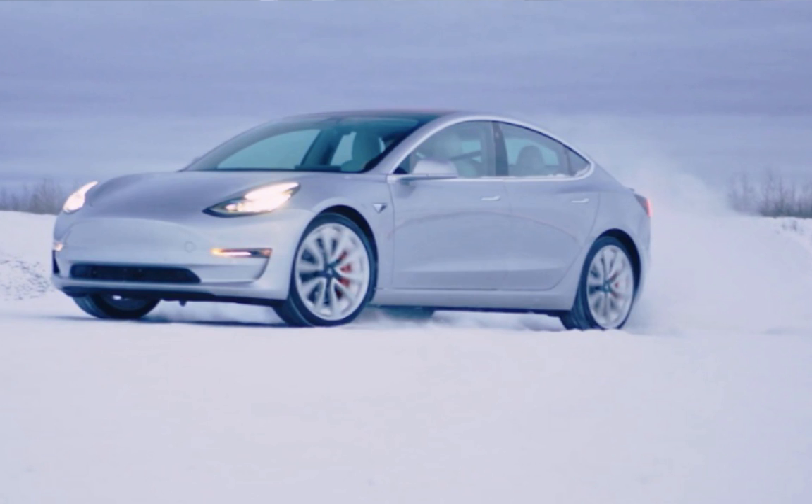Temperature is extraordinarily important. Electric cars lose between 30 to 50 percent of their rated range in the winter — and when I say winter, I mean very cold temperatures. You could be in winter at 38 degrees and drive farther than if it's zero degrees, like it was here last week. Temperature is a major factor.